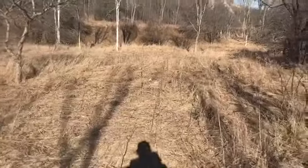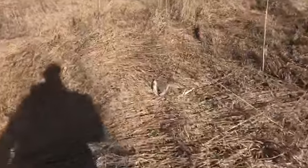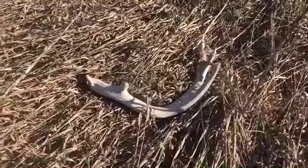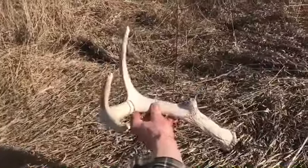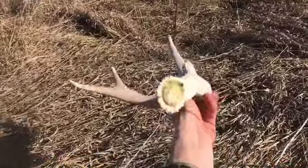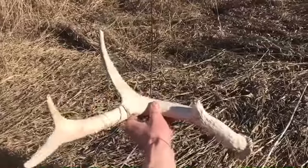It's March 23rd and I'm back in that spot where I found those two fresh antlers when I was out walking with Scotty, trying to match them up. That's an old one but it's a nice deer — beauty. Pretty chunky little eight pointer, been laying a couple of years.